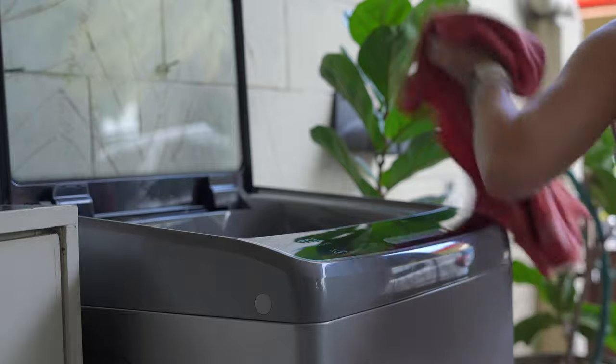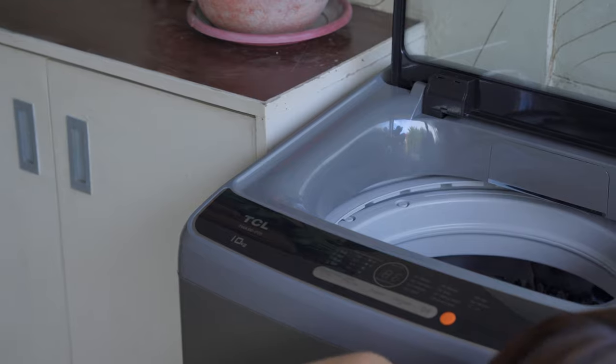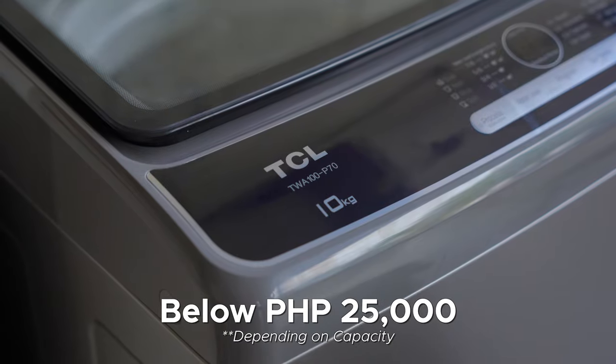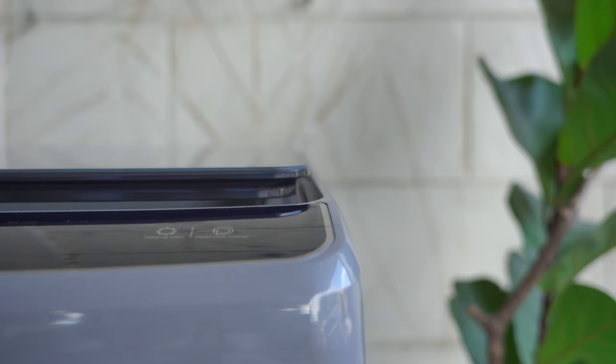If you're looking for a washing machine that's gentle on your clothes, quiet, energy efficient, and just gets the job done, you may want to consider the TCL P7 Series Direct Drive Plus Top Load Washing Machine. It makes chores so much simpler. Depending on the capacity you choose, it can be below 25,000 pesos. We'll leave a link in the description if you want more information. If you liked this video, give it a thumbs up, subscribe to the channel, hit the notification bell, and follow us on TikTok, Facebook, and Instagram. My name is Leah, bye!